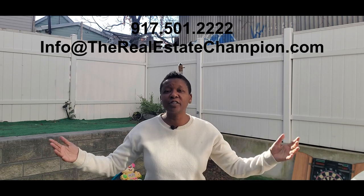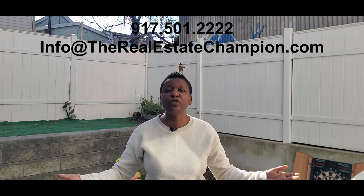If after watching this video you are still ready to buy a foreclosed property, make sure you call or text me to be added to my VIP buyers list: 917-501-2222 or info at therealestatechampion.com. I hope you learned something today. Thank you so much for watching.